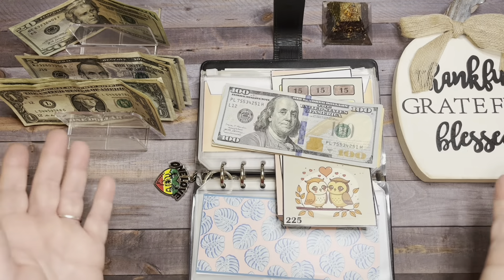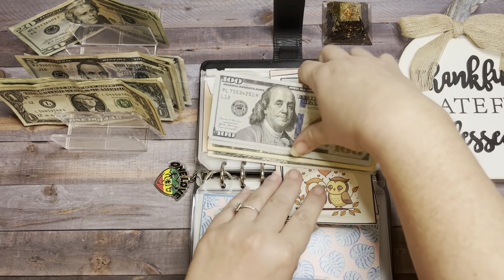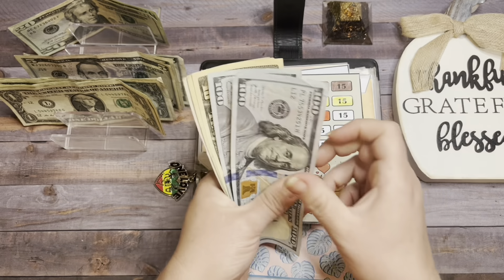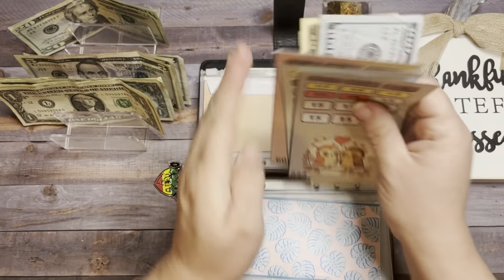My children came in and interrupted me again — I have the door closed and they don't even knock, they just come right in. Anyway, in the Owls we have $100, $200, $10, $20, $35 — so $235 total.